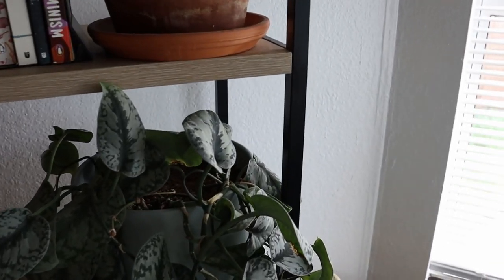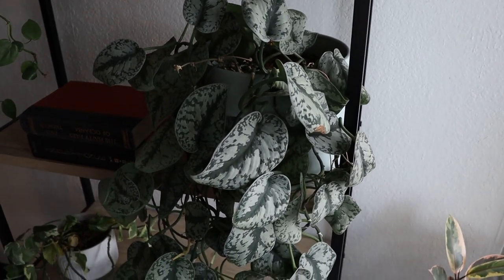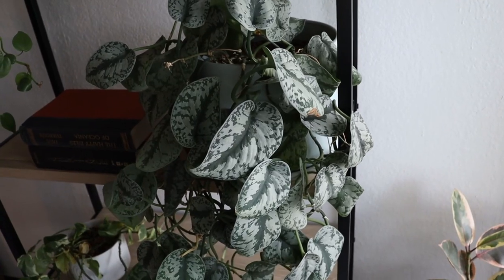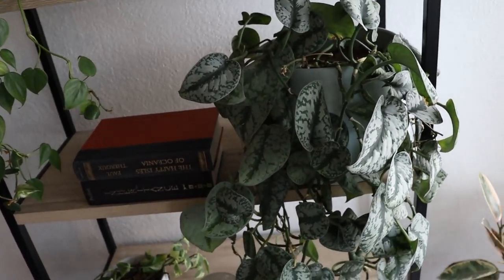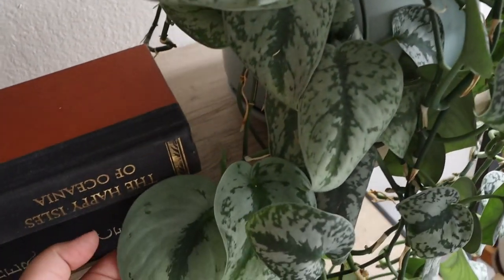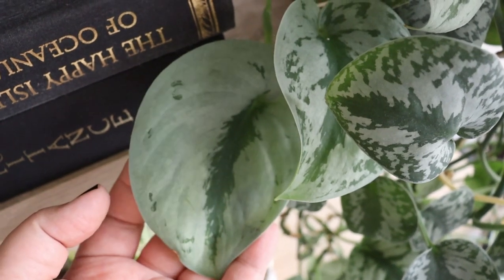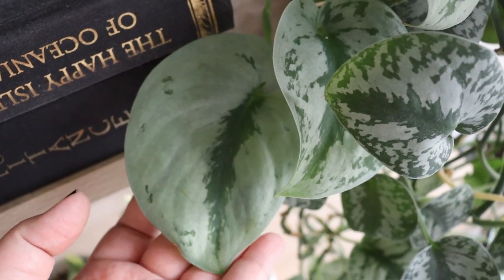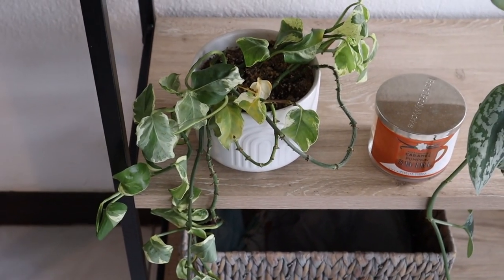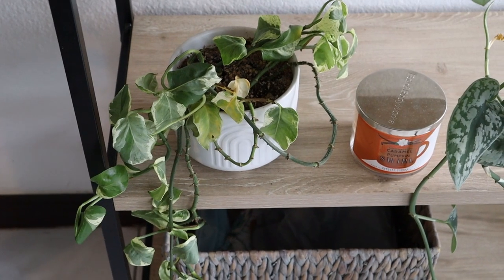Continuing with the trailing plants trend, over here we have my Scindapsus Pictus Exotica. I think she's definitely doing better here than when I had her in my office. I want to show you all — this is the coolest leaf she's produced in my opinion. It's like almost all silver, I think it looks so pretty.